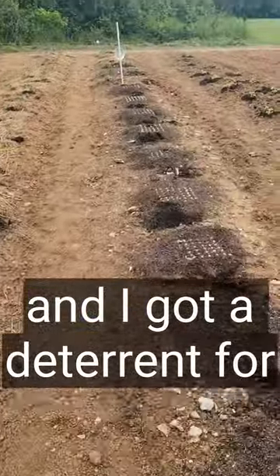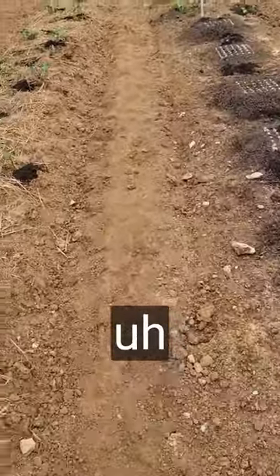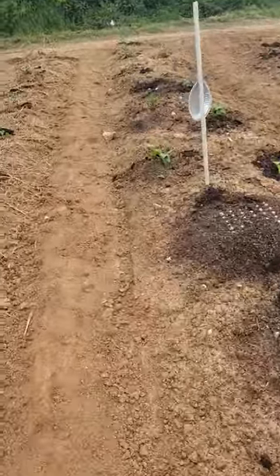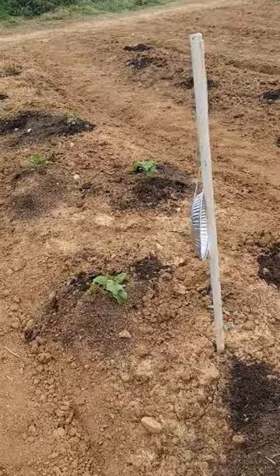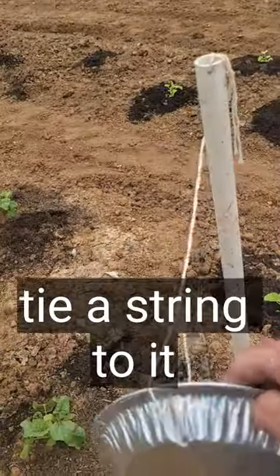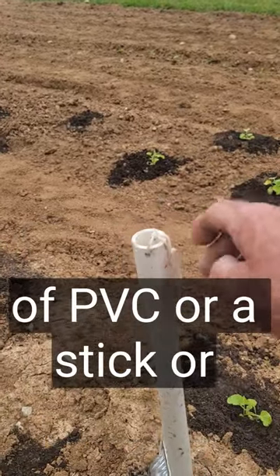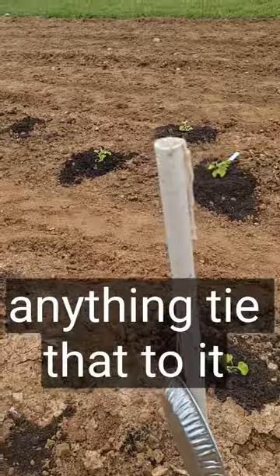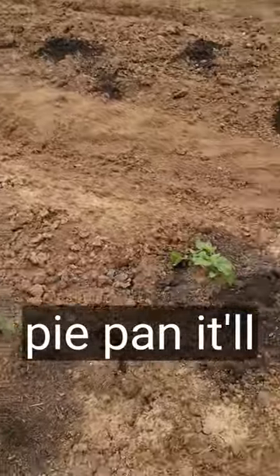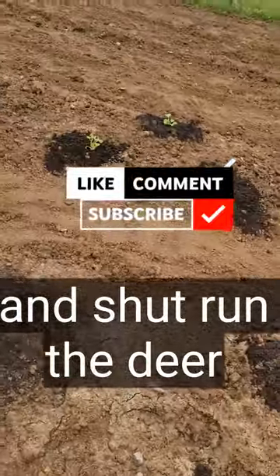I've got a deterrent for the deer and the turkeys too. I've got a lemon pie pan — tie a string to it, put a little hole in the end of a piece of PVC or a stick or anything, and tie that to it. When the wind blows that pie pan it'll make a sound and shut the run of deer off.